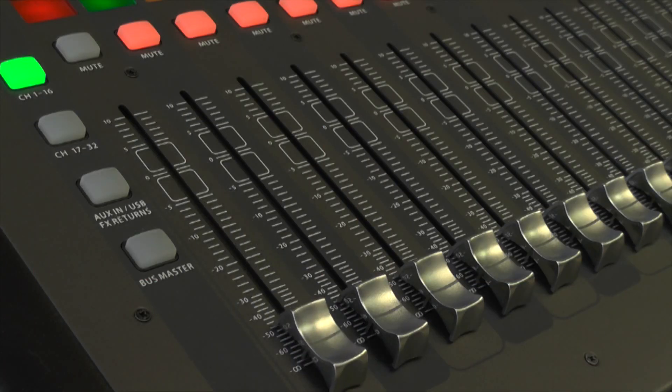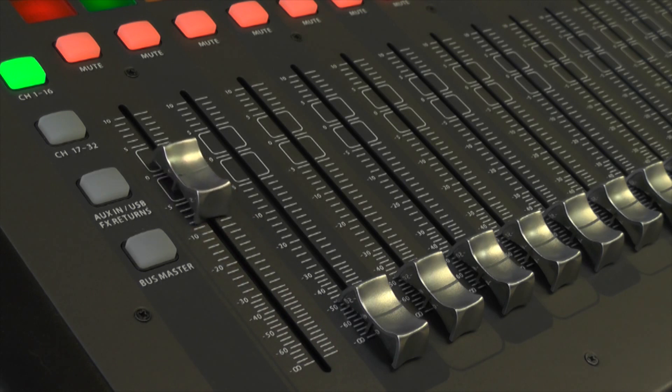Pull all of the channel faders down completely before you start. This is also a great way to know exactly who has been checked and who hasn't. When you're ready to check a mic, you will bring their fader back to Unity. Anyone's fader that is still down hasn't been checked, and any fader that is at Unity has been checked. It's a good tip to practice every time you're checking mics.